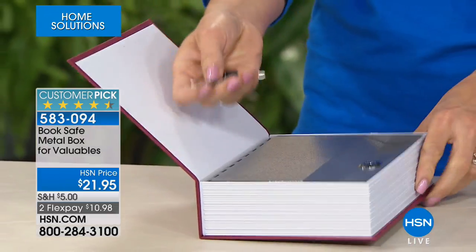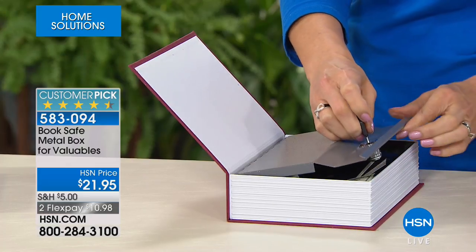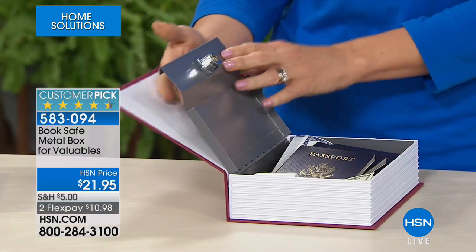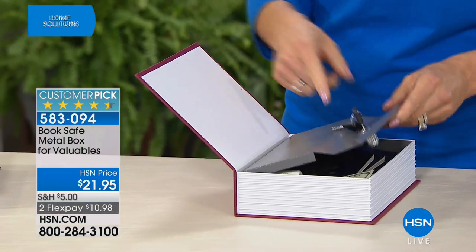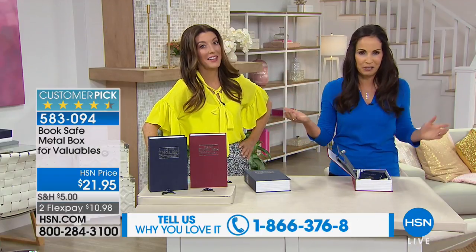It's silver embossed and the interior is metal, so this is heavy duty. You're going to get two keys. One of the things I really like is you get a key — you don't need a password, you don't need a user ID, you don't need a combination.